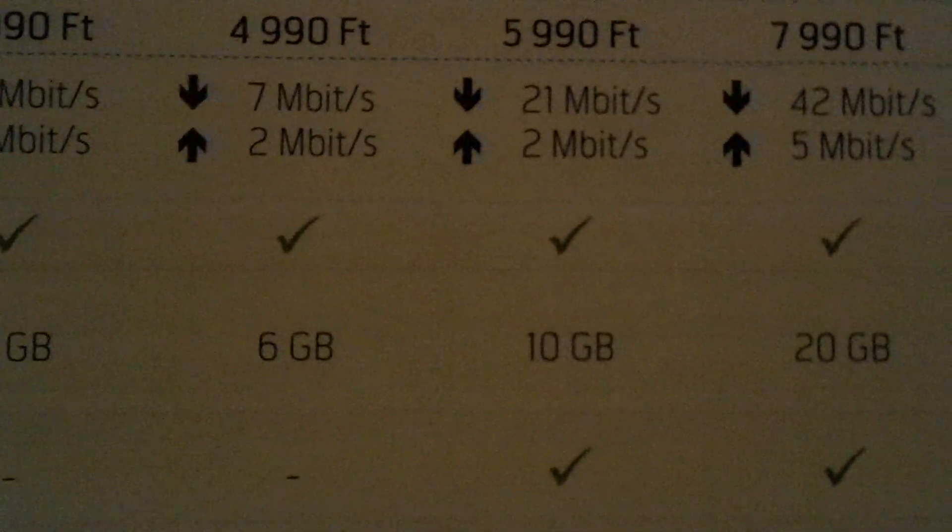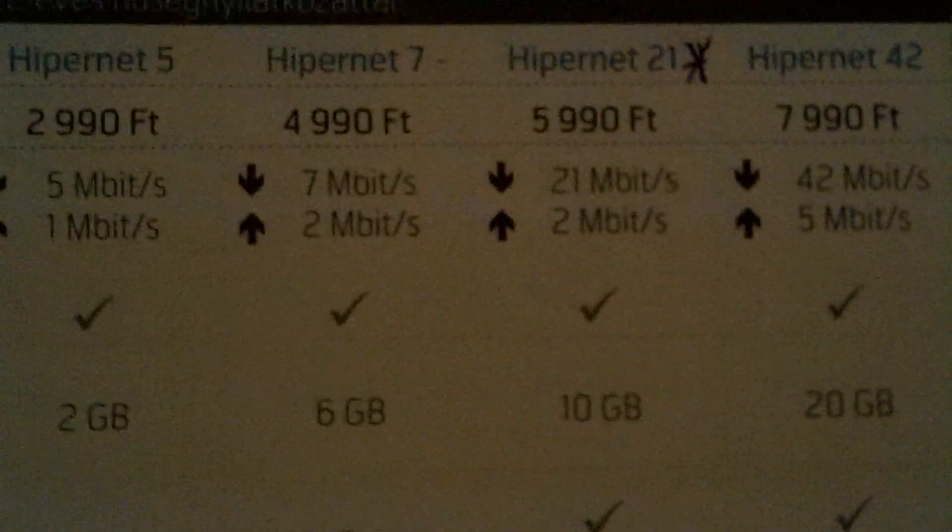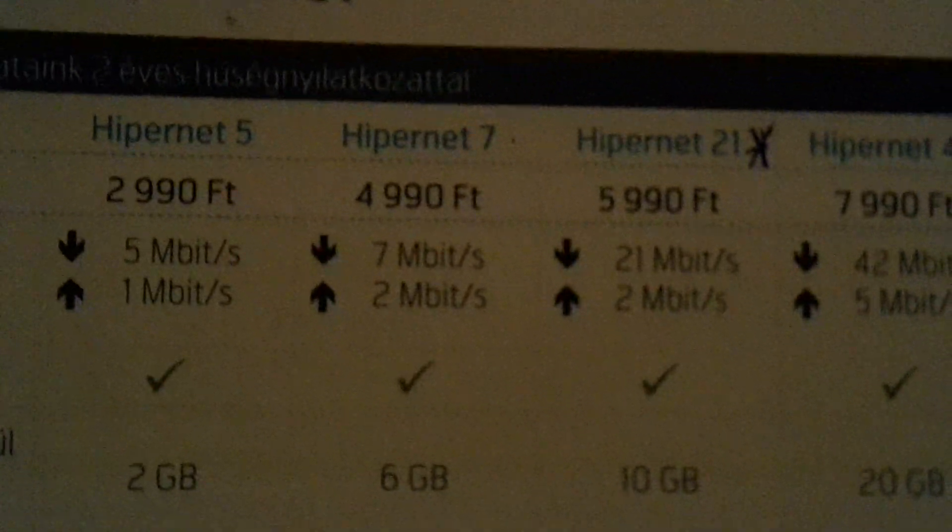So there you go, that's what it is. We're going to carry on seeing what we can do. And here's the advert for it — Hipernet Terrace from 2990 Forint. So let the LTE 4G HSPA Plus tests continue. Ciao for now.